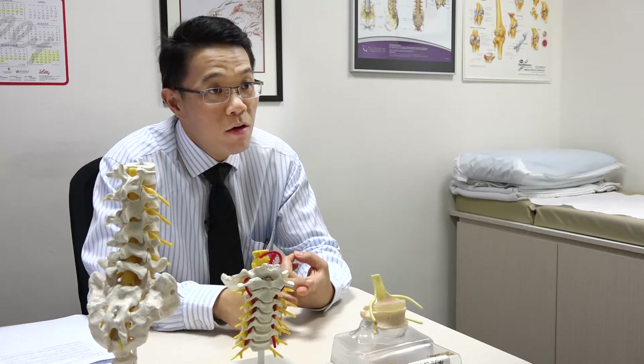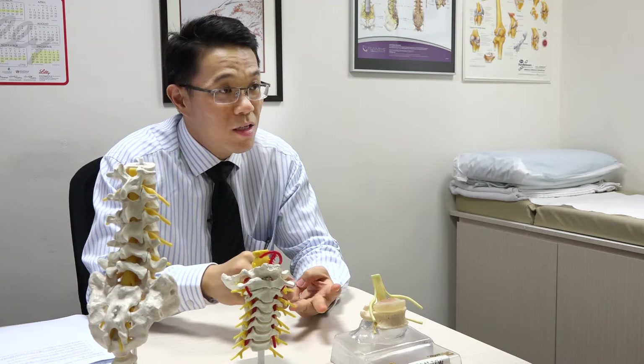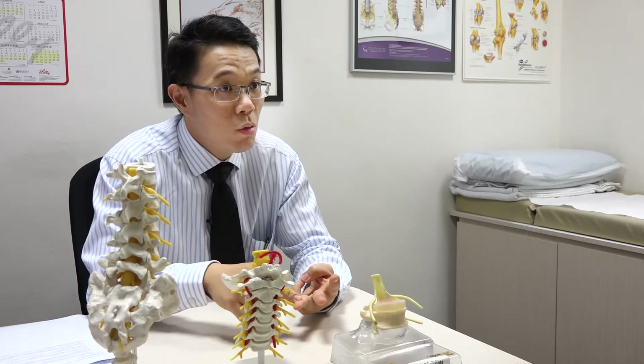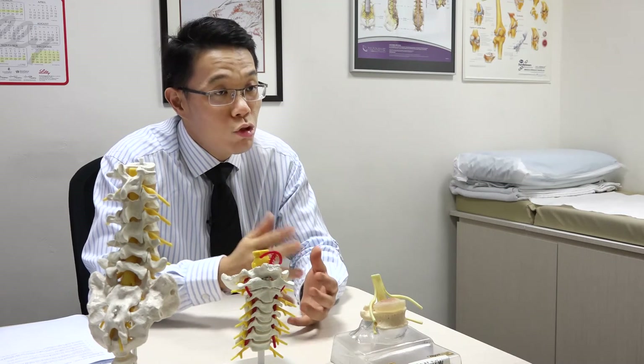About 80 to 90 percent of lumbar lower back surgeries can be done through keyhole surgery, but there is about 10 to 20 percent of cases where the deformity is severe, or a very large extensive surgery is required, or a lot of bleeding is expected — such as tumour surgery requiring hemostatic agents — where open surgery may be more appropriate.